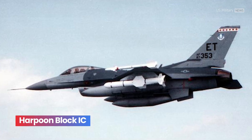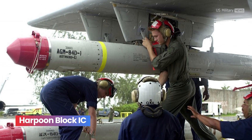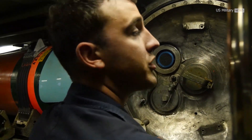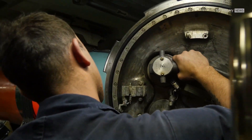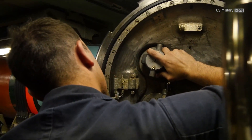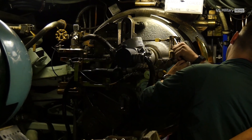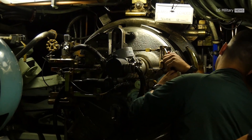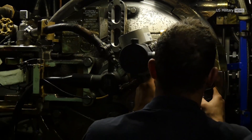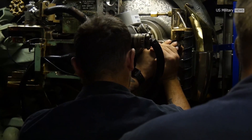Harpoon Block IC, introduced in 1985, differs from previous iterations in its flight path, guidance, and targeting technology. Whereas Block IB and IA could perform either a low-apogee pop-up trajectory or a sea-skimming approach in the terminal phase, the Block IC can perform both. In addition to improved electronic counter-countermeasures, Block IC has a relatively higher altitude in the first part of its flight path to avoid friendly ships and land masses. A change in fuel type increased its range to 124 kilometers.